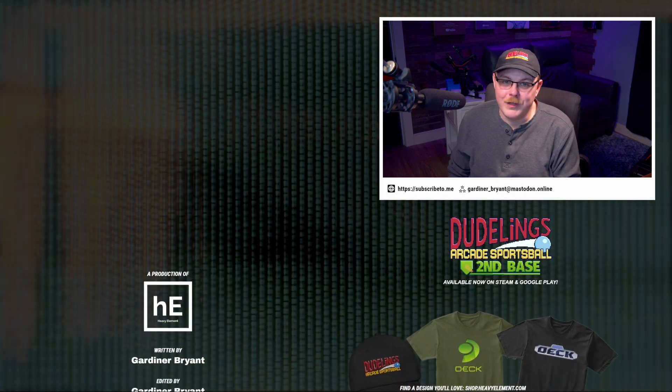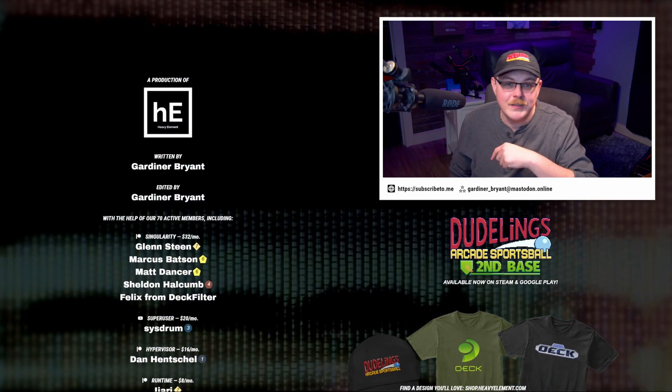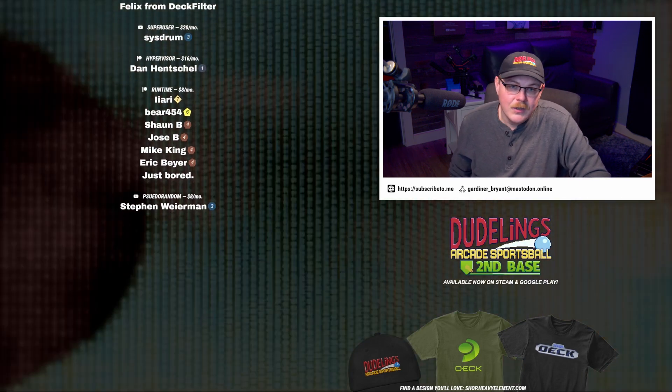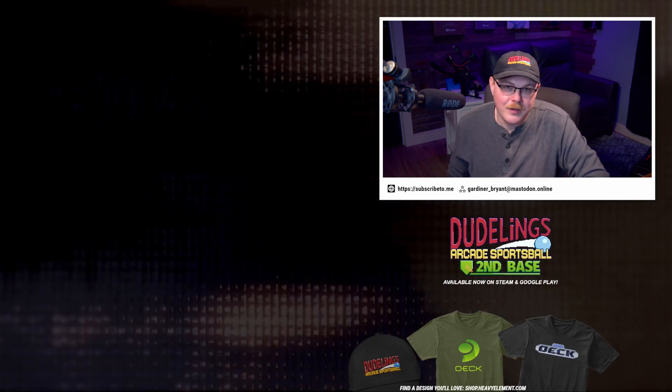That's going to do it for this video. If you believe in the work that I'm doing here, you can help the show and get your name in the credits with a monthly contribution on Patreon or by becoming a YouTube member — links are below. My name is Gardner, thank you so much for watching, and I'll see you in the next one.